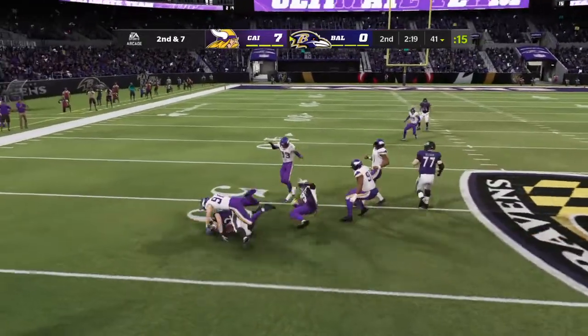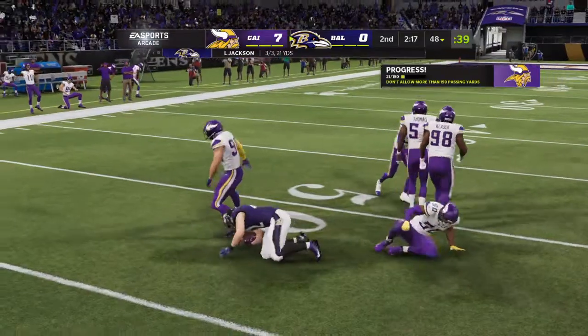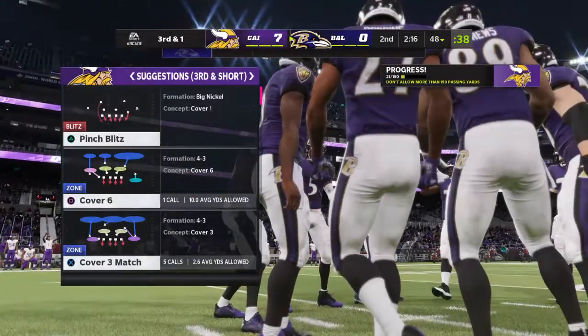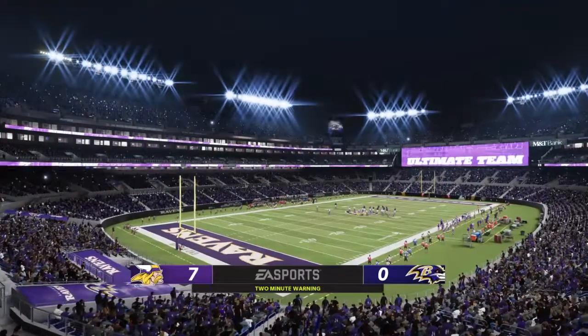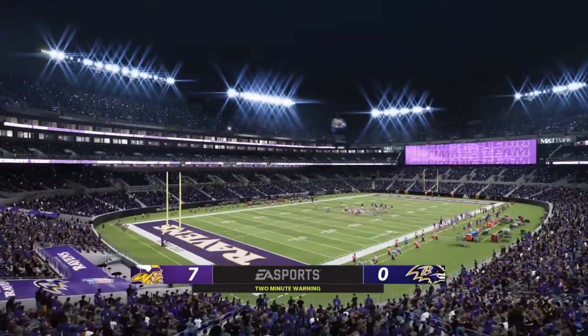This one is a play to the fullback out of the backfield — that's a good completion for seven yards. That'll make it third and one. Two minutes on the clock, second quarter, 7-0 ballgame.